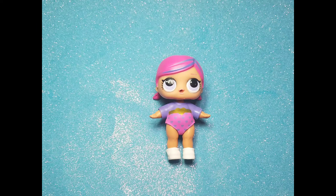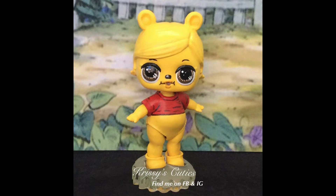For this one it looks like we have Super Baby with her outfit and a pair of flats. Winnie the Pooh! This was one of my favorites to do.